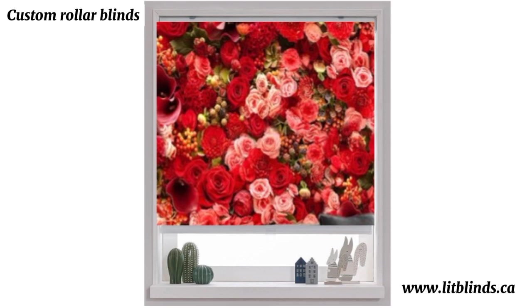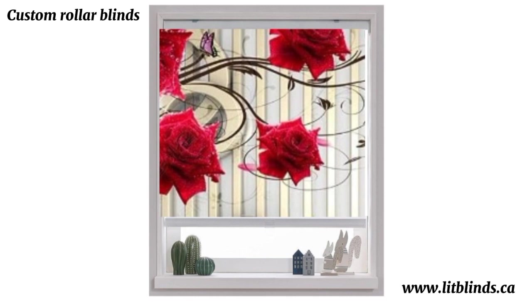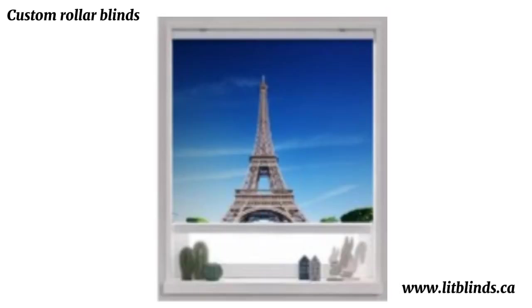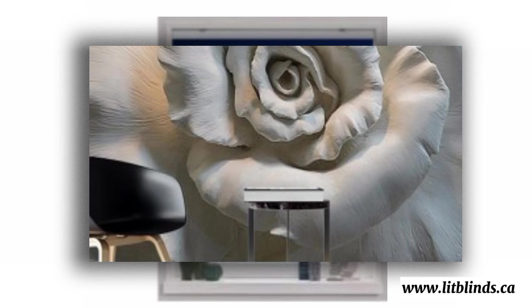With a simple tilt or lift, they allow you to customize the amount of natural light entering a room while maintaining privacy. Blinds come in an array of styles, colors, and designs, making them suitable for any interior decor or theme.